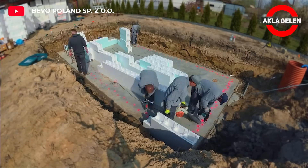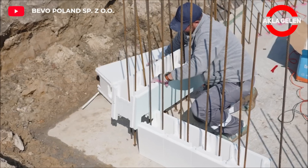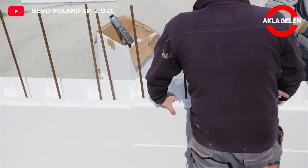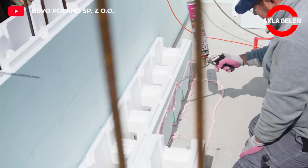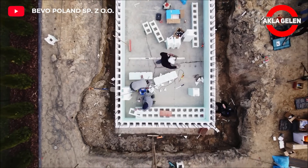Mega pool blocks are prefabricated pool blocks made of expanded polystyrene (EPS) material. EPS is a material that stands out with its thermal insulation and waterproofing properties. In this way, mega pool blocks offer many advantages over traditional pool construction methods.